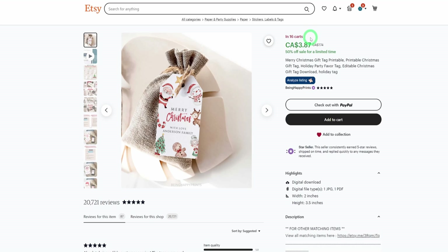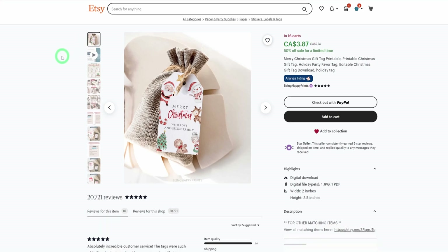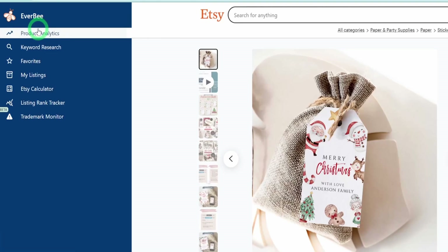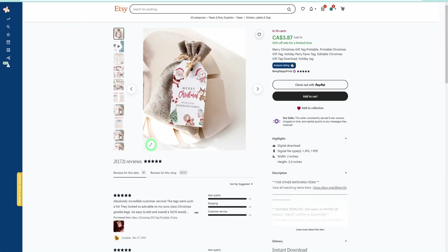To understand what is selling and also to understand your demand and competition — because if you've been on this channel you would know that I wouldn't recommend anything to sell if there is no demand and no data backing it up — the tool I normally use is my favorite research tool ever, EverBe. I install the Chrome extension and once I click on Product Analytics it's going to pull in data from the page I am on and give you more insights.